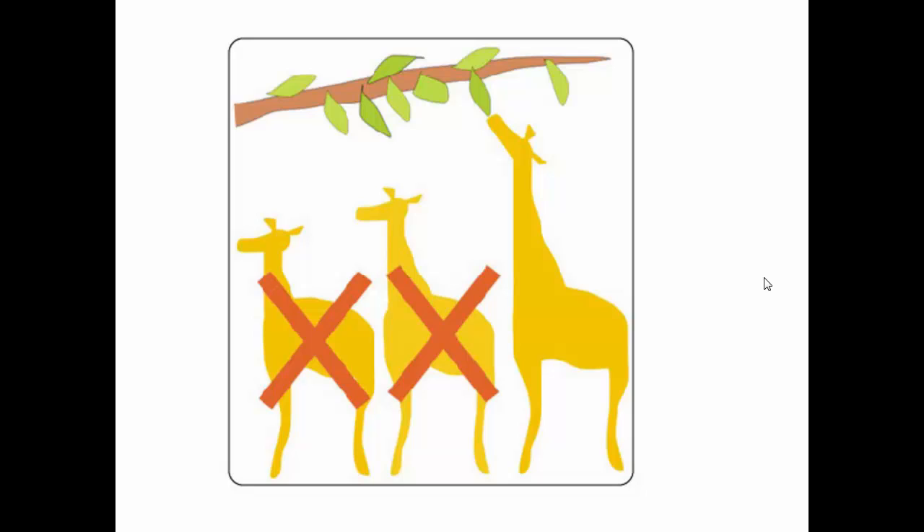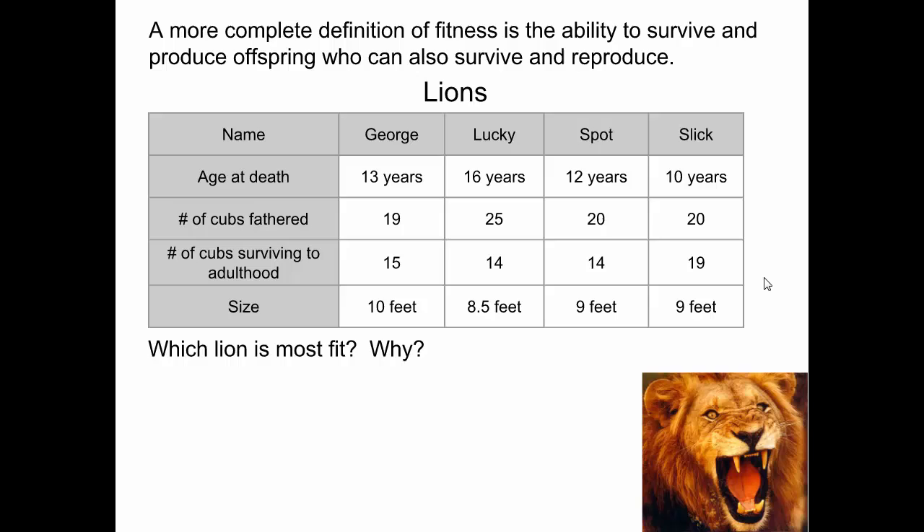We'll talk more about giraffes tomorrow. Are there any questions about anything in our notes related to evolution and natural selection? Let me show you a video about another example of evolution that's kind of interesting.